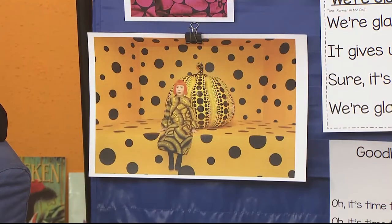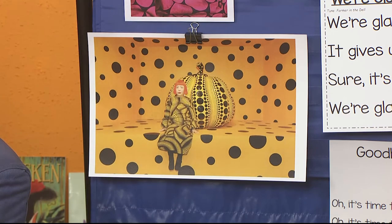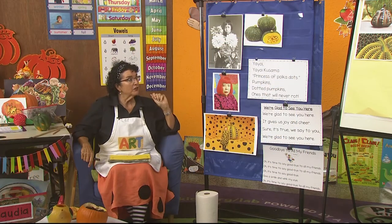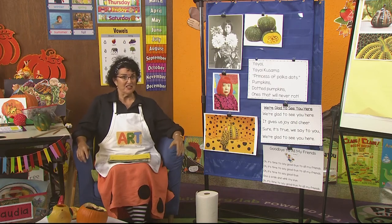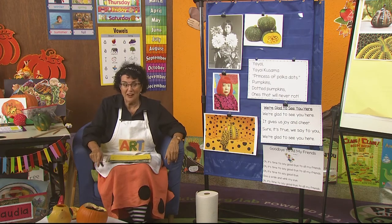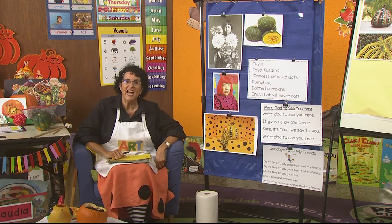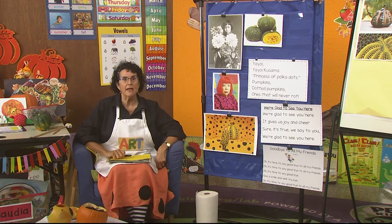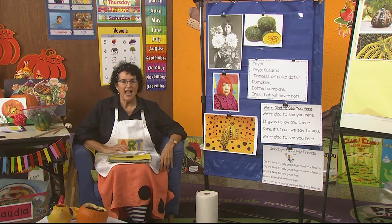I'd like to sing the song about Yayoi — it goes to the tune of "Davy Crockett": Yayoi, Yayoi Kusama, princess of polka dots! Pumpkins dotted, pumpkins ones that will never rot. I told you they rot, but not the one she made — this one weighs 1,800 pounds!